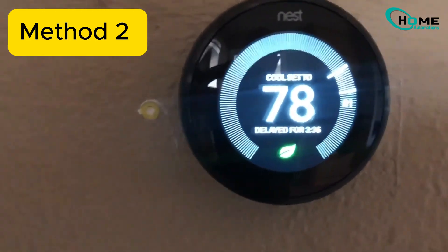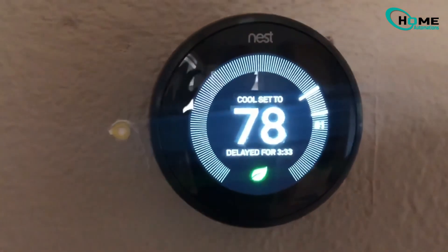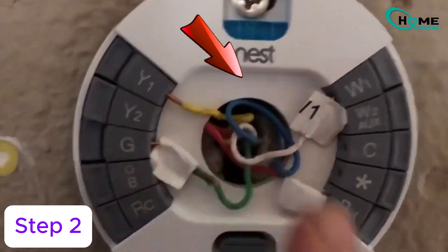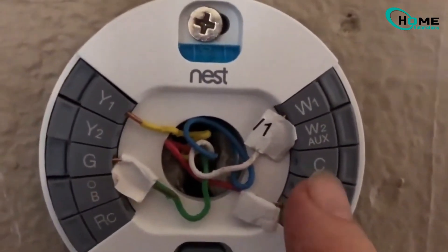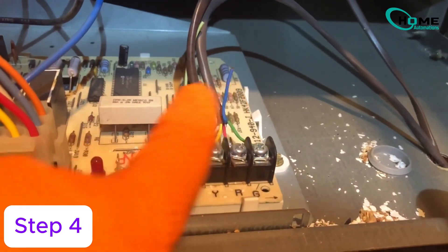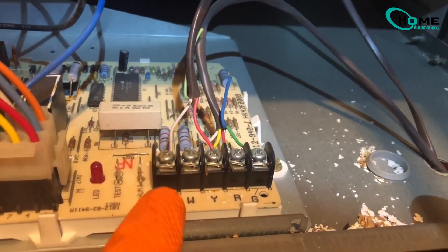Method 2: permanent fix. If the problem returns, here's a lasting solution. Step 1, turn off power to your HVAC system. Step 2, remove the Nest and look for an unused blue wire. Step 3, connect it to the C-terminal on Nest's base. Step 4, at your furnace, connect the other end to the C-terminal on the control board.